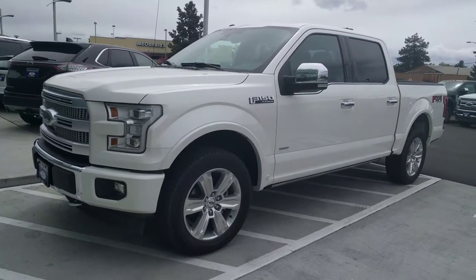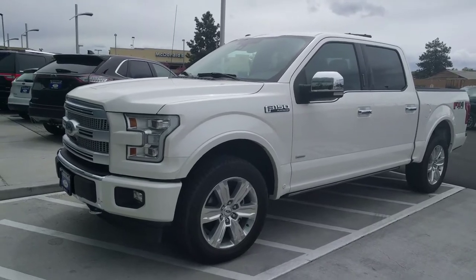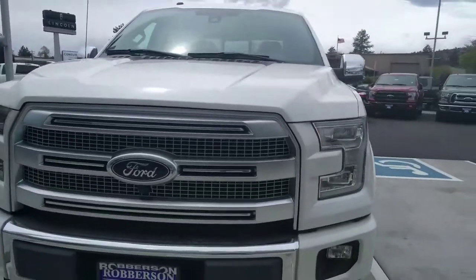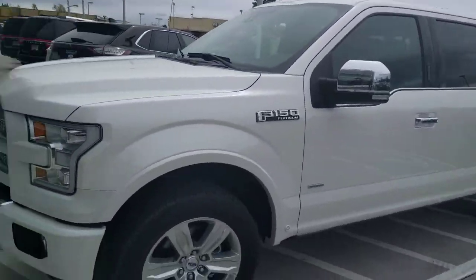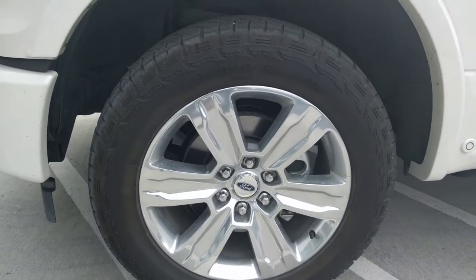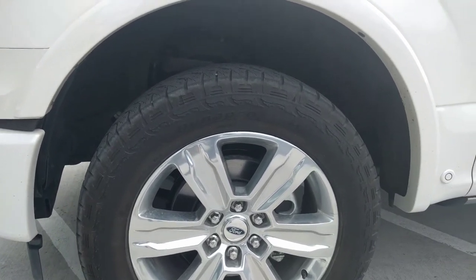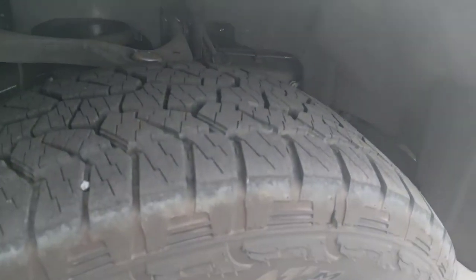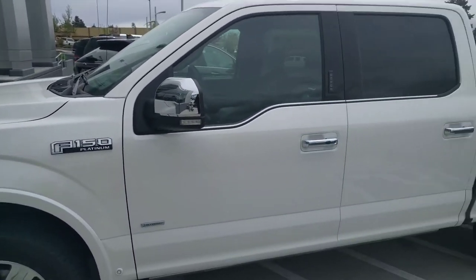Hey Stan, this is Ben from Robertson Ford. I just wanted to make a quick video for you of the Platinum that you're looking at. So here it is — it's got the Platinum grille, forward-facing camera you were asking about, and the tires and rims. It's got Hankook Dynapro tires, 275/55 R20s, and the EcoBoost 3.5-liter.